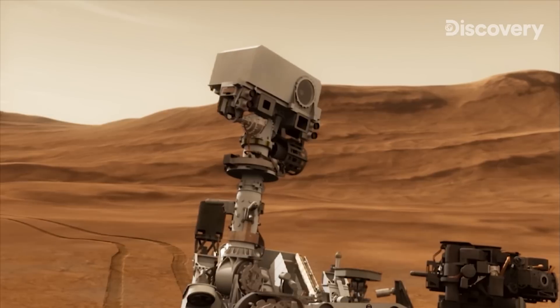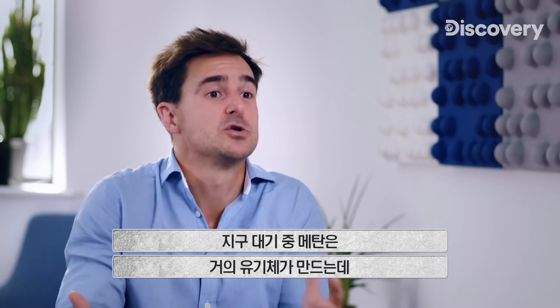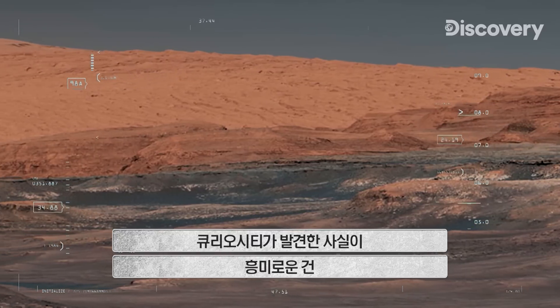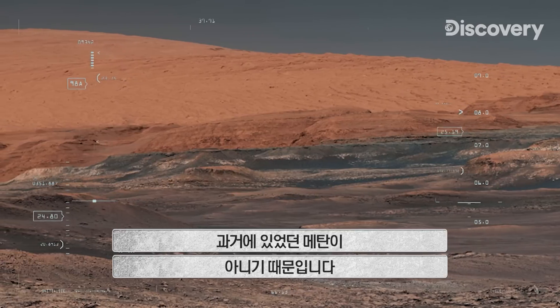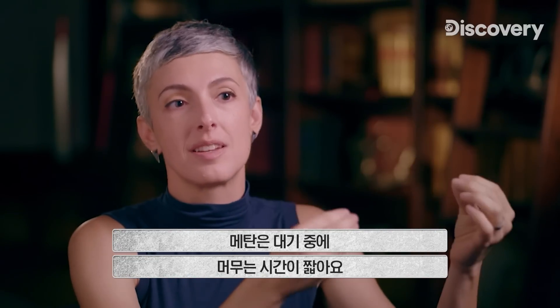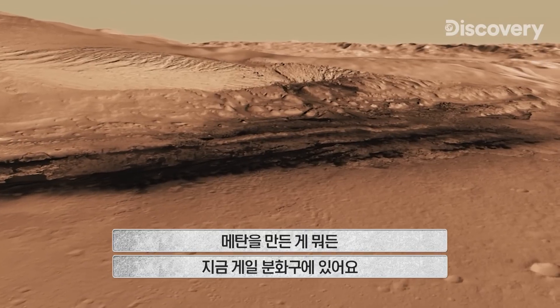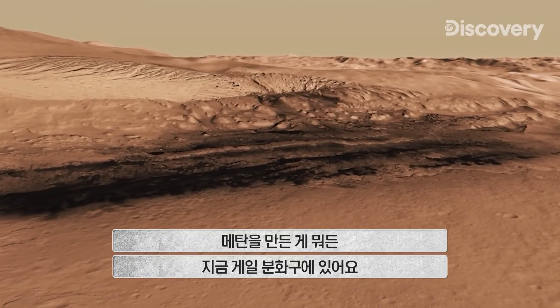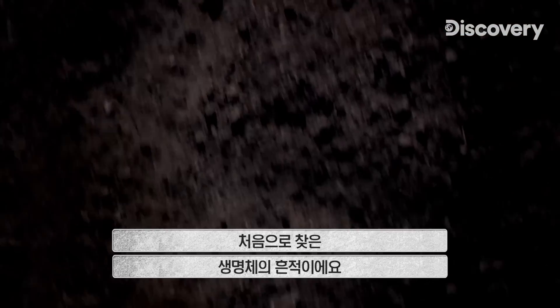The methane we've detected in the atmosphere of Mars is potentially very, very exciting. Most of the methane in Earth's atmosphere is biogenic — it was released by living organisms. Curiosity's result is exciting because we know that this can't be ancient methane. Methane has a short residency time in an atmosphere, which means it breaks down very quickly. Whatever is making methane in Gale Crater is doing it right now. Maybe this Martian methane is the first trace we found of Martian life.